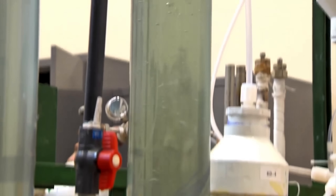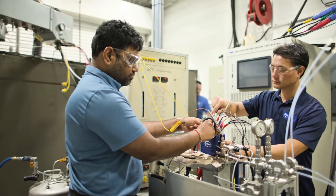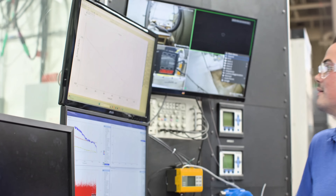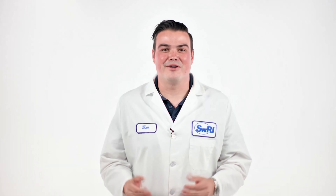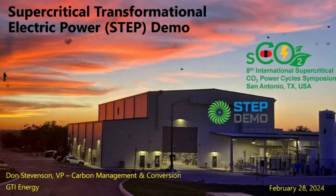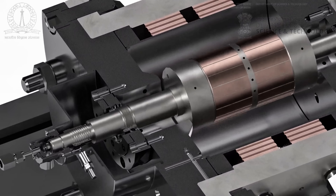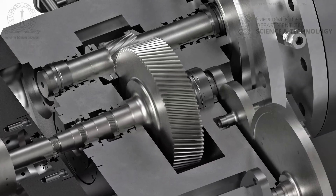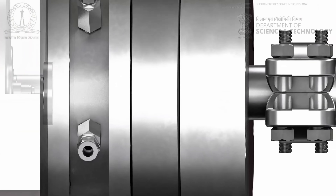That translates to enormous savings at utility scale. The plant can also be built smaller and cheaper because the turbine, compressor, and heat exchangers all shrink dramatically when using supercritical CO2. This isn't just theory — it's happening right now in Texas. Starting in 2016, SWRI led a team with the US Department of Energy, GTI Energy, GE Vernova, and others to build a demonstration power plant called STEP — Supercritical Transformational Electric Power — in San Antonio. They broke ground in 2018 and spent six years assembling a full-size lab for next-generation power technology.